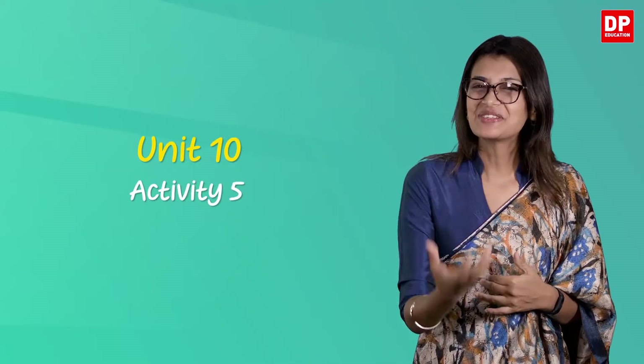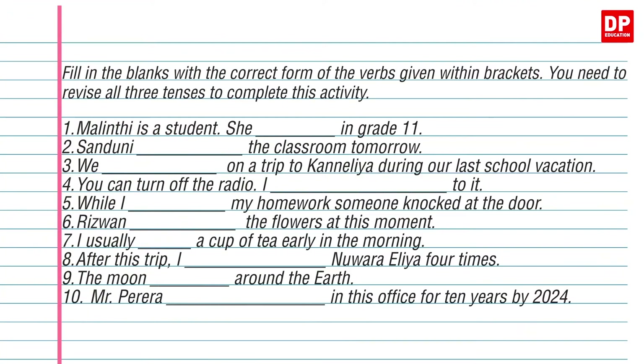Let's now look at Unit 10 Activity 5. Let's do this exercise together. Fill in the blanks with the correct form of verbs given within brackets. You need to revise all three tenses to complete this activity.